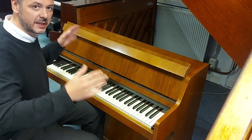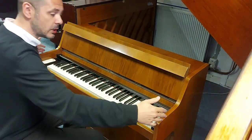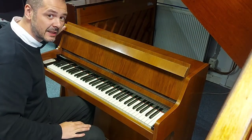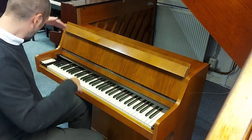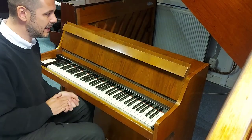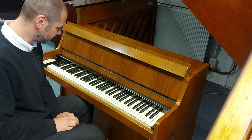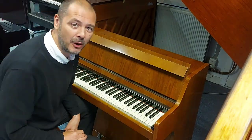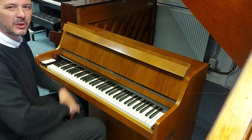So I'll just tell you about the dimensions. It's 119 centimetres wide, 92 centimetres tall, with a depth of just 55 centimetres. So ideally, if you're a bit short on space and you really want a lot of piano for your money as well, absolute bargain.